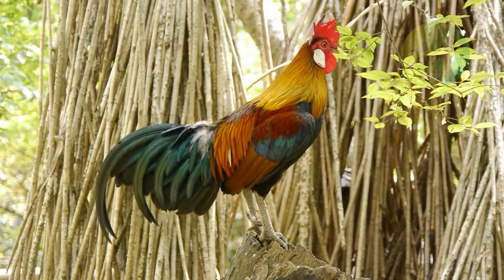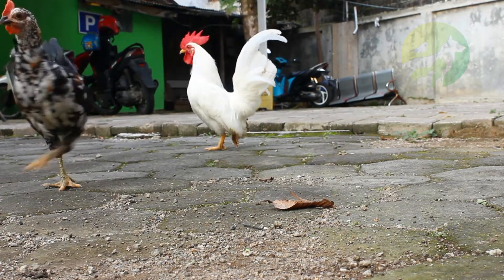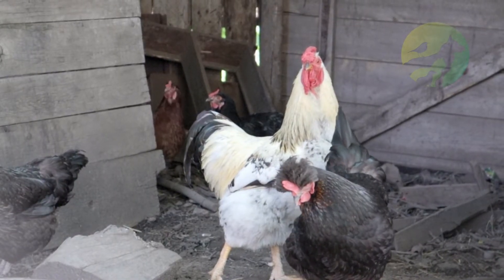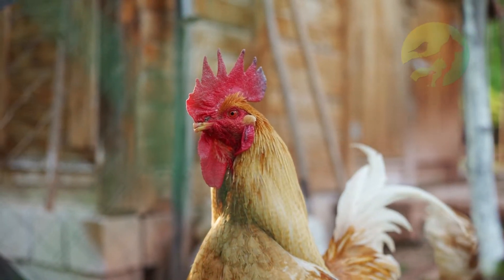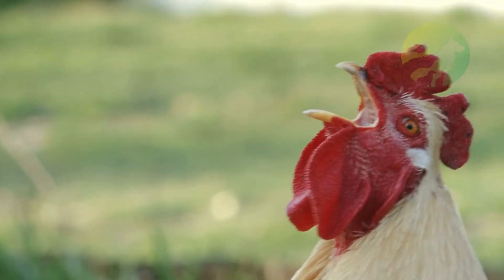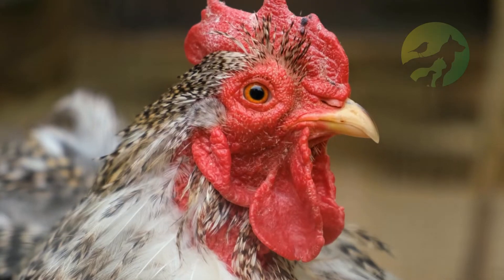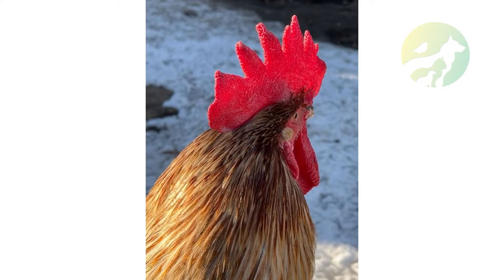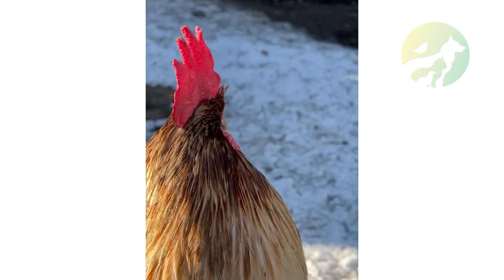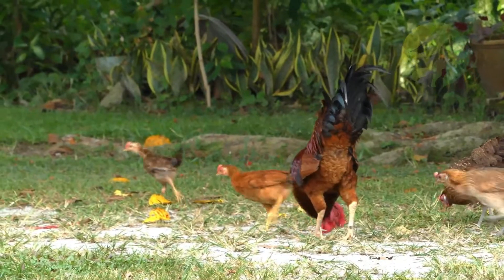You can buy commercially prepared grit or grind your own from rocks and bones. Calcium from oyster shells is a good source, mostly necessary for laying hens. Roosters also need a balanced diet with the right balance of carbohydrates, proteins, fats, starches, vitamins, and minerals. Many people use commercially prepared feed or supplements to ensure their roosters are getting the right balance.